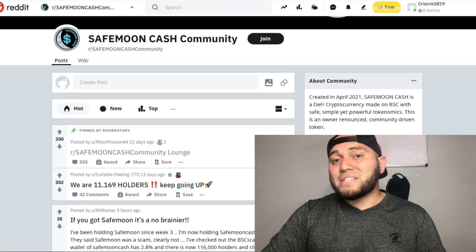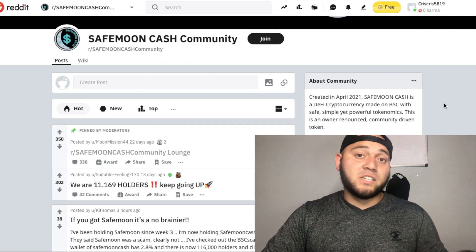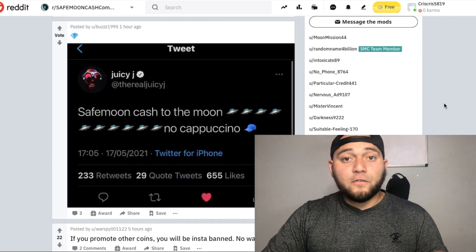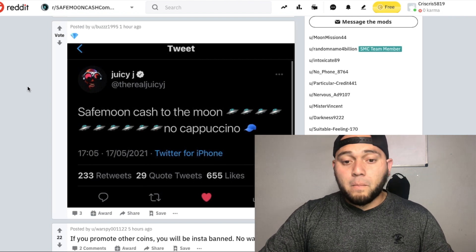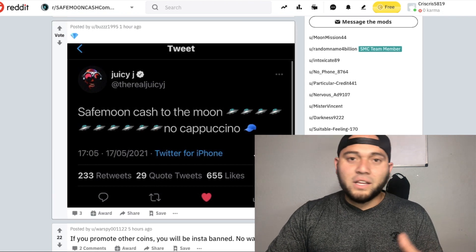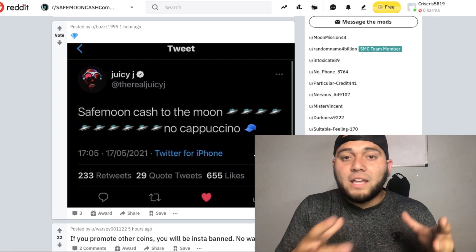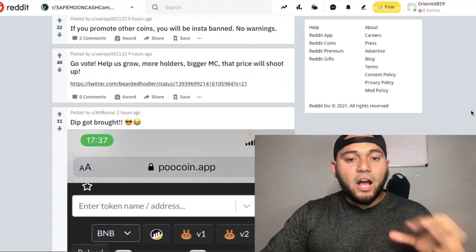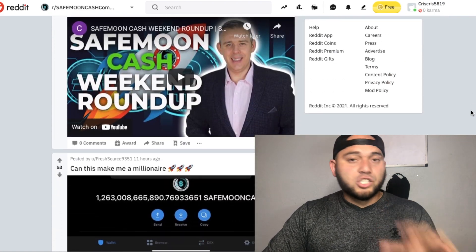The Safe Moon Cash community on Reddit has been growing — they now have 3,900 members, up from 3,300 since the last video. Another big thing: they've been getting a lot of publicity. For example, Juicy J, one of the Three 6 Mafia members, tweeted out 'Safe Moon Cash to the moon, no cap' — and his following does give Safe Moon Cash a bit more publicity.